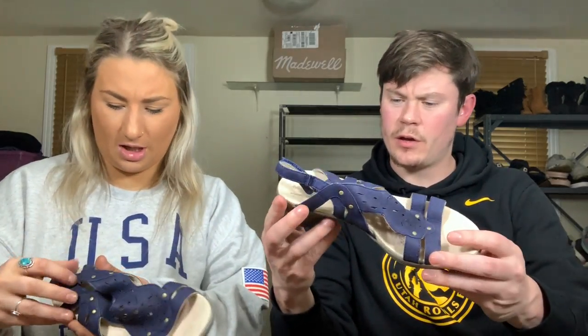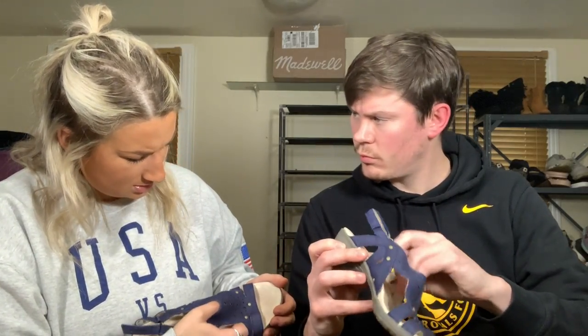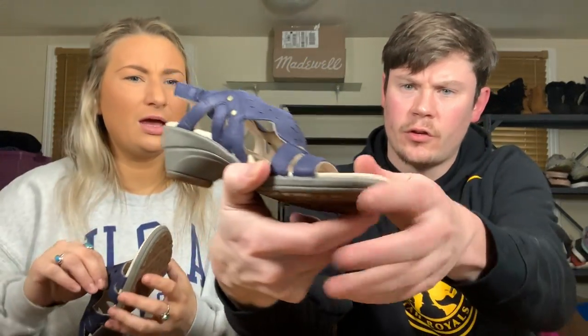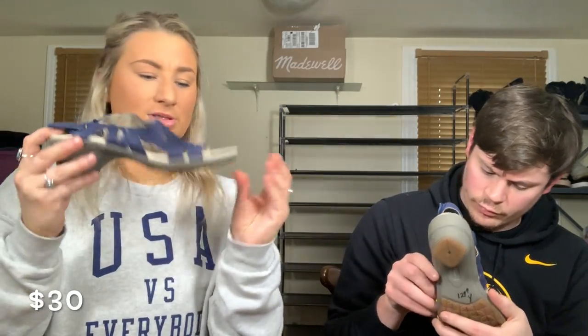Merrell's a good company, and these are in really good condition — they look like they've never been worn at all. Merrell is kind of a hiking and comfort outdoor brand. These are a size seven, high quality, and in very good condition — the Tahoe style with a Selector Grip sole. These will sell. Merrell has a really good following. They actually have a goodwill sticker on them for $12.99.